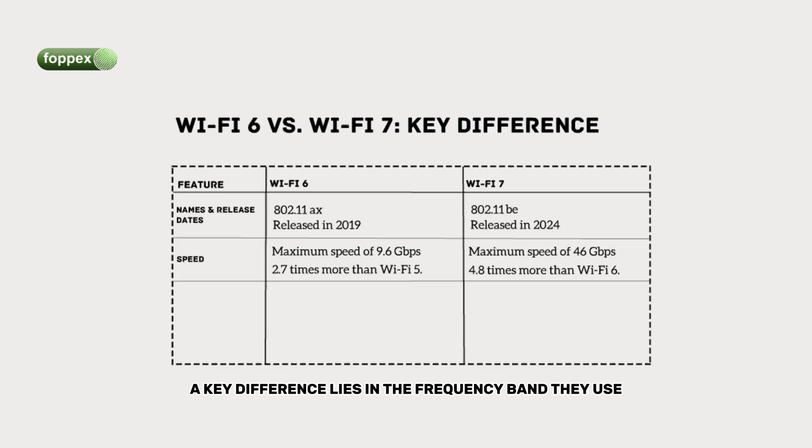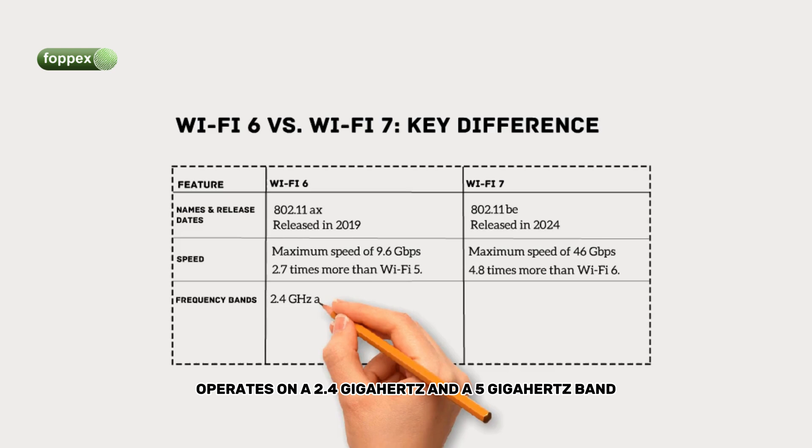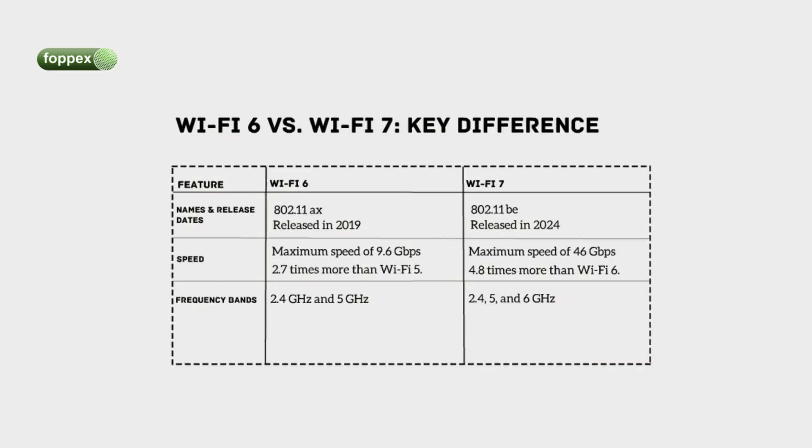A key difference lies in the frequency bands they use. Frequency band refers to the specific radio frequency that the Wi-Fi signal operates on. These bands are crucial because they determine the range and potential interference of your Wi-Fi signals. Wi-Fi 6 operates on 2.4 GHz and 5 GHz bands, while Wi-Fi 7 adds a 6 GHz band, offering more bandwidth and less interference. This additional band helps in reducing congestion and improving overall performance.